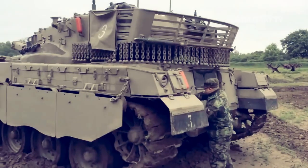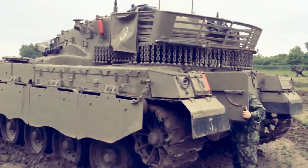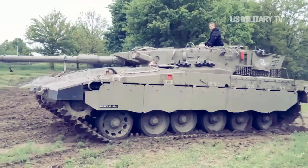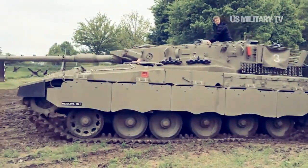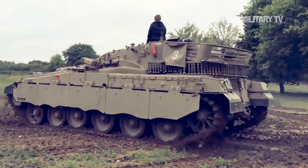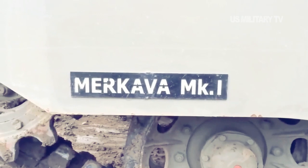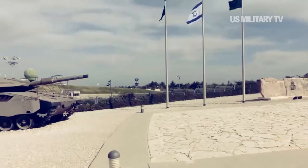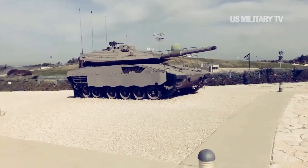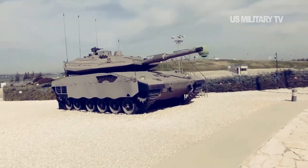In July 2018, the IDF unveiled the Merkava 4 Barak, the latest version of the Merkava 4 tank. The new tank is a smart tank equipped with advanced features such as artificial intelligence, upgraded sensors, and virtual reality capabilities. A new helmet known as Iron View allows soldiers to see outside the combat tank, while a smart mission computer on board the tank manages its activities.